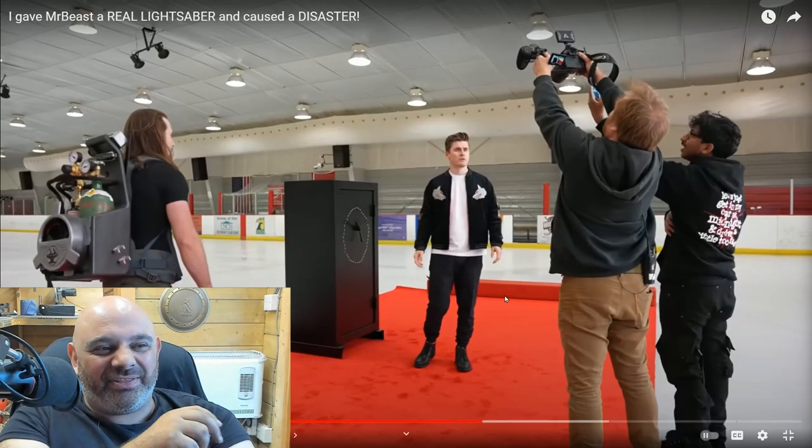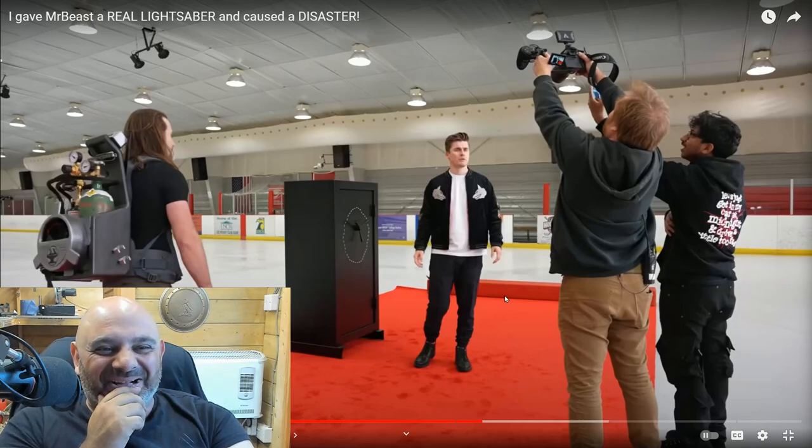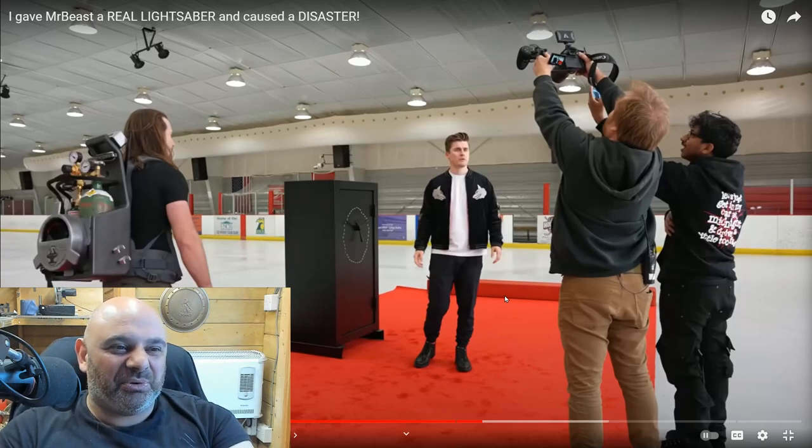Looking at that now, it's even got the round bit at the back where the normal round bit would be on the proton pack. So yeah, it is kind of like a Ghostbusters proton pack - I'll give you that. And then it's got the cable to the... it'd be nice to see them change it into a proton pack.